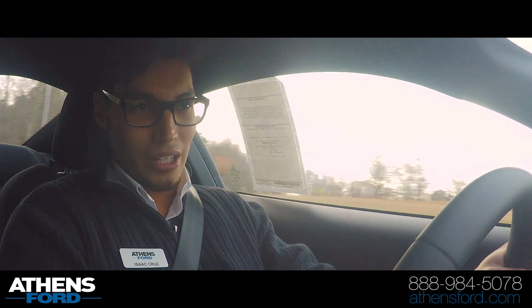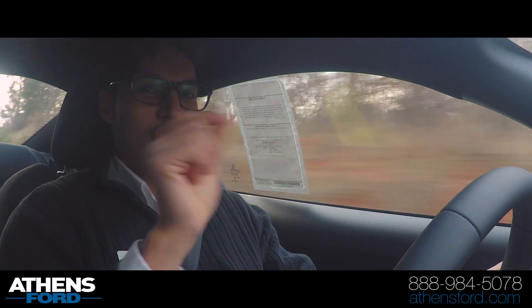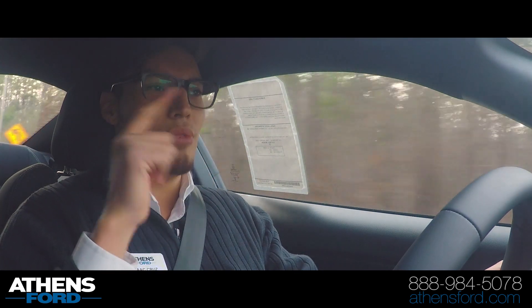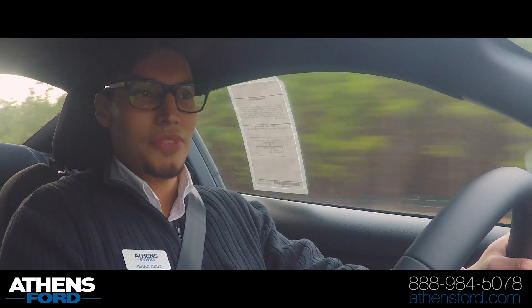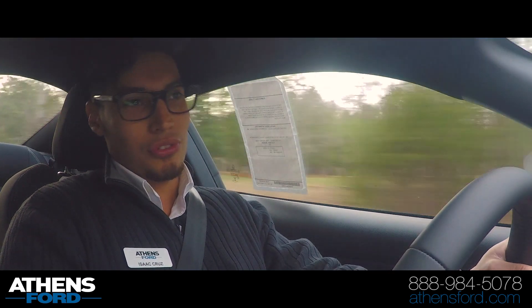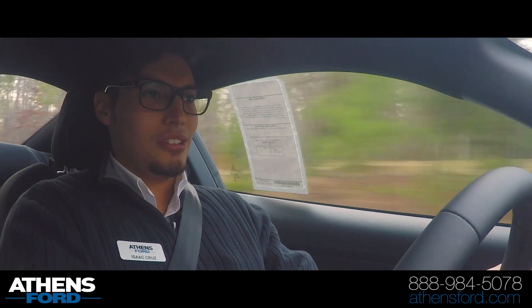I don't stomp on the accelerator, but I get on it just a little bit. It goes, it skips gears, and it actually goes to the gear that is just right for the acceleration, for the speed that you're trying to go. And of course, with a turbocharged car, that's kind of essential to be in the right gear — otherwise the turbo won't spool. You've got to take that into consideration.